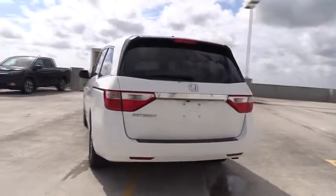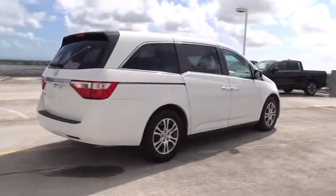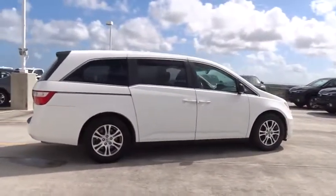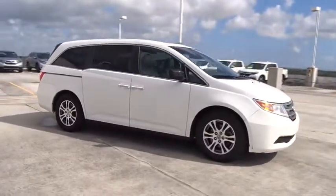This vehicle has less than 55,000 miles. Here are some of this vehicle's great options: Bluetooth, ABS four-wheel, power moonroof, rear view camera, tire pressure monitoring system.